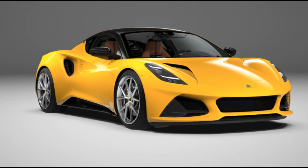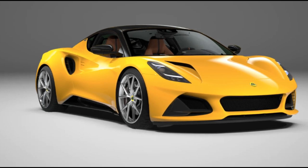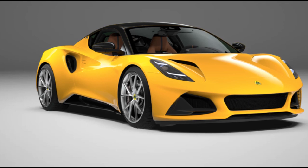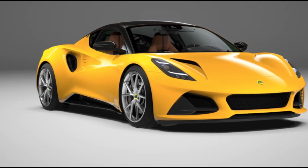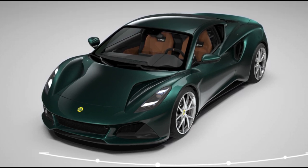Making things more intriguing, switching the power plant from a V6 to a Turbo 4-cylinder allows for the option of a manual gearbox or an automatic, with speculation about the transmission choices for the AMG engine and the V6 adding an extra layer of mystery.